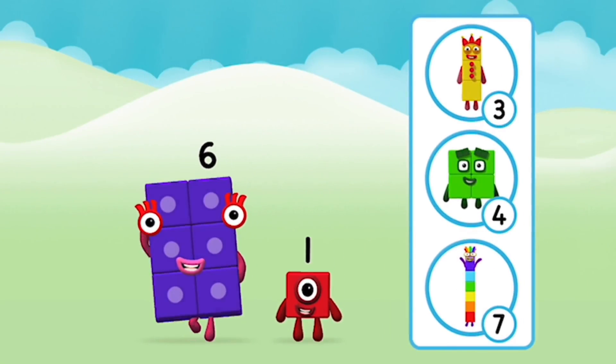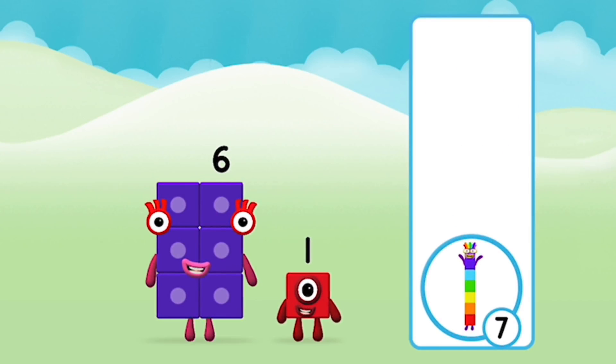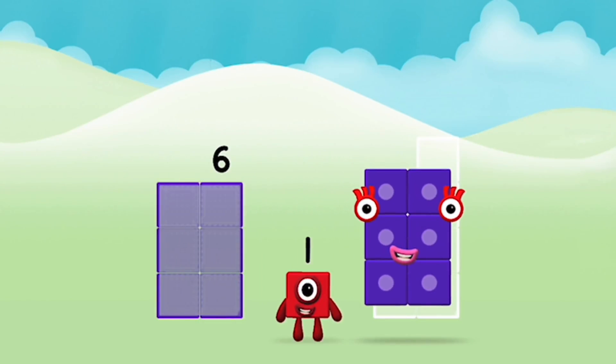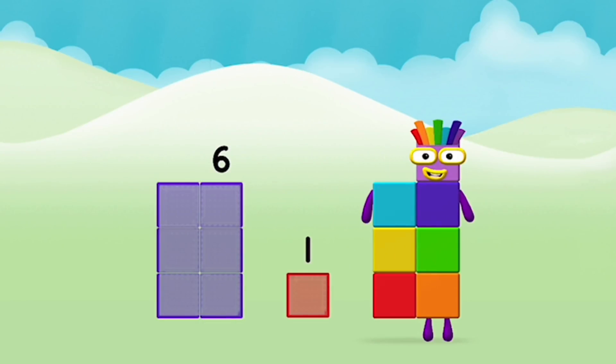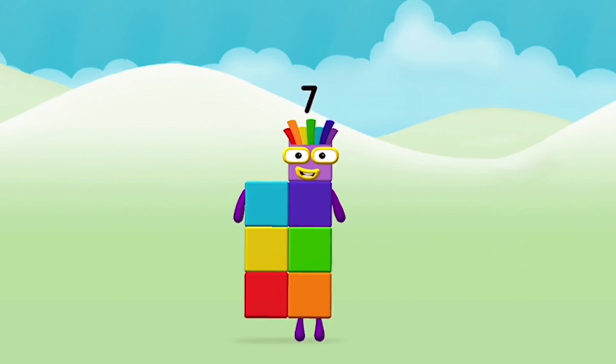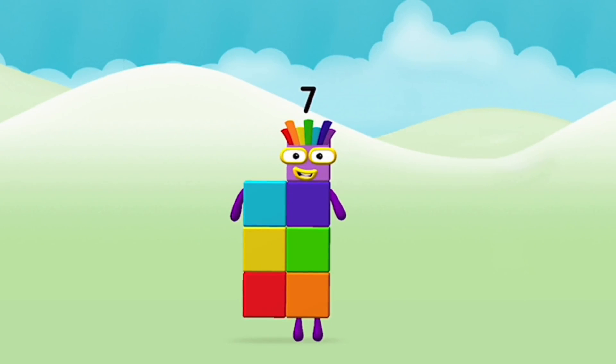Do you know which number block you'll make when you add these two number blocks together? You chose the right answer. Now add the number blocks together. Six plus one equals seven. Seven. Super. You made number block seven. Seven.